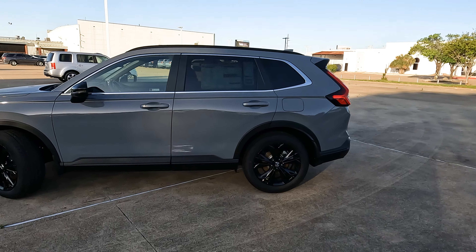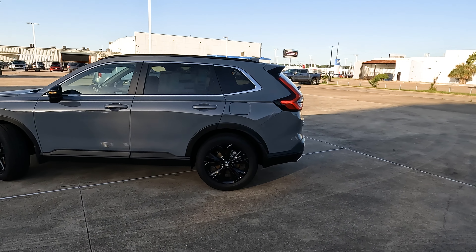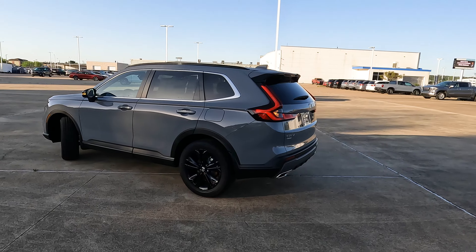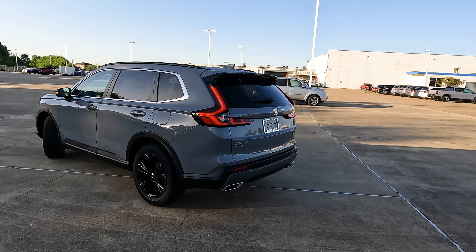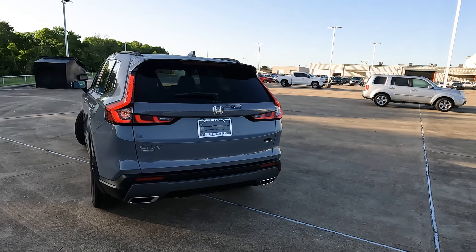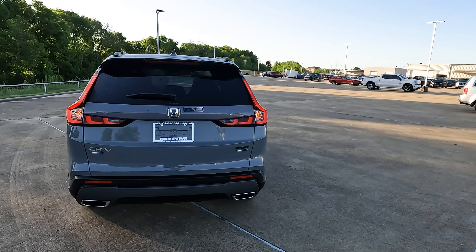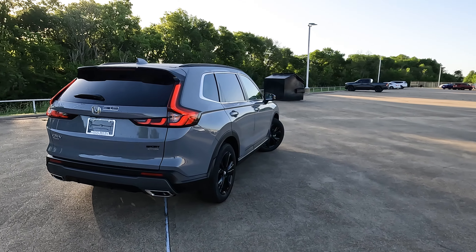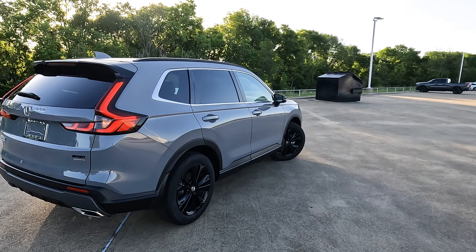I hope you're having a great day. Today I'm at Holmes Honda to fulfill a request. I do try and fulfill requests for the vehicles all of you want to see. Sometimes I can get it done, sometimes I can't, and sometimes it takes a long time.